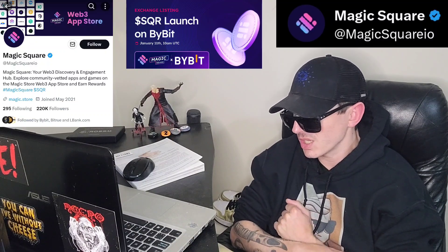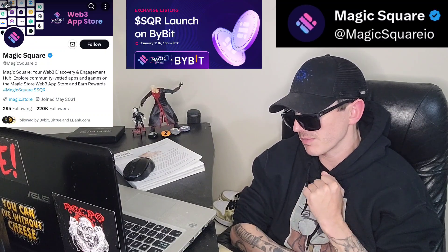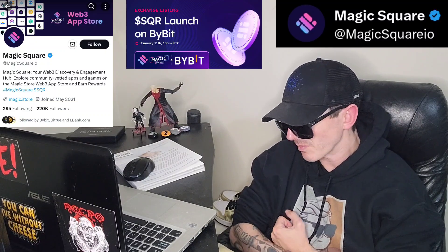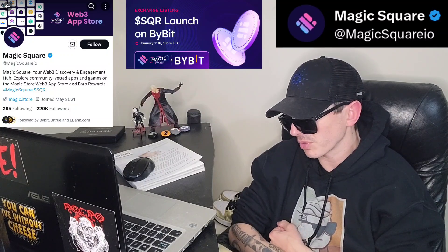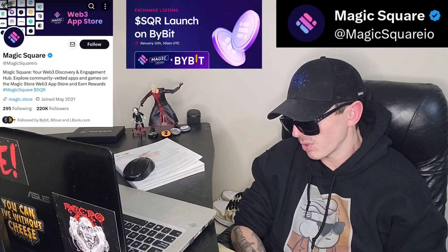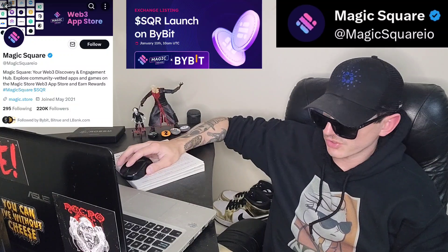The SQR token is the digital currency for the Magic Square ecosystem. It says 'not yet launched,' so this looks like it's going to be their initial launch coming up soon. It will let you take part in the platform's decisions, acting as a reward and payment method within the ecosystem. SQR will be central to Magic Square's marketing and referral programs, with additional benefits for holders like token staking and potential buybacks. This token is designed to support a decentralized, community-driven environment on the Binance Smart Chain.